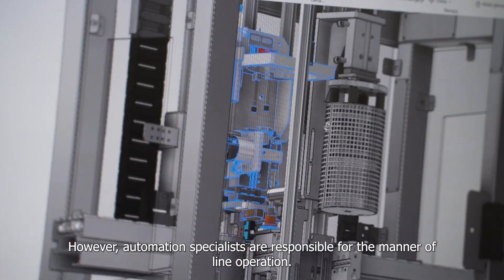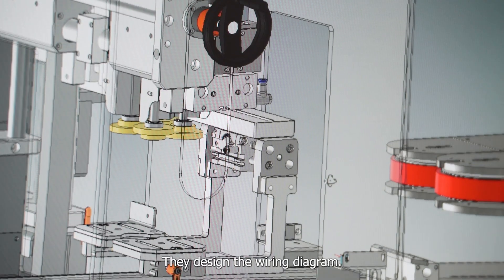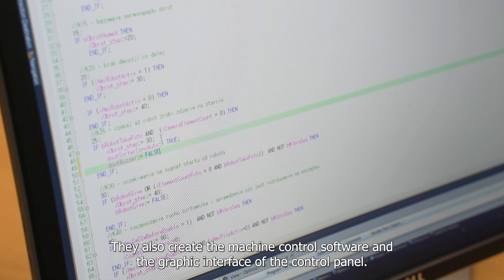Automation specialists are responsible for the manner of line operation. They design the wiring diagram and also create the machine control software and the graphic interface of the control panel.